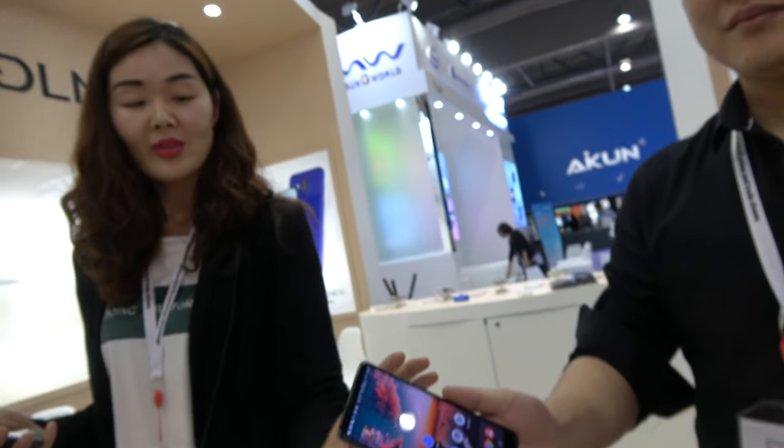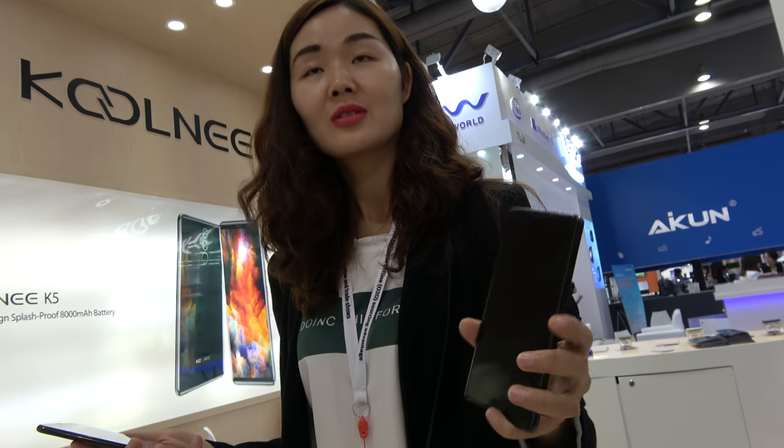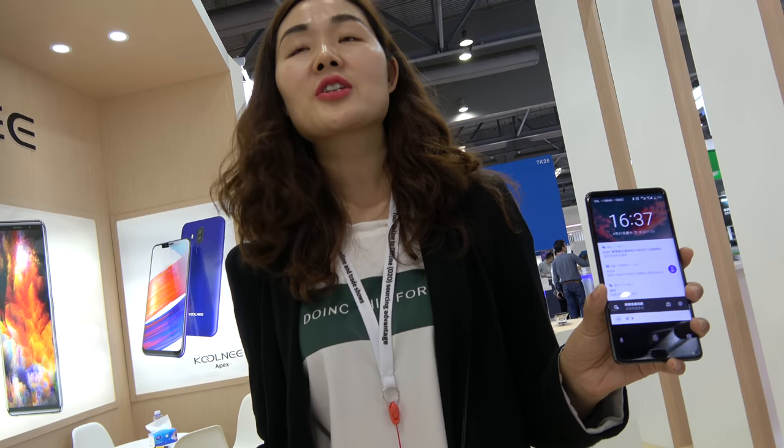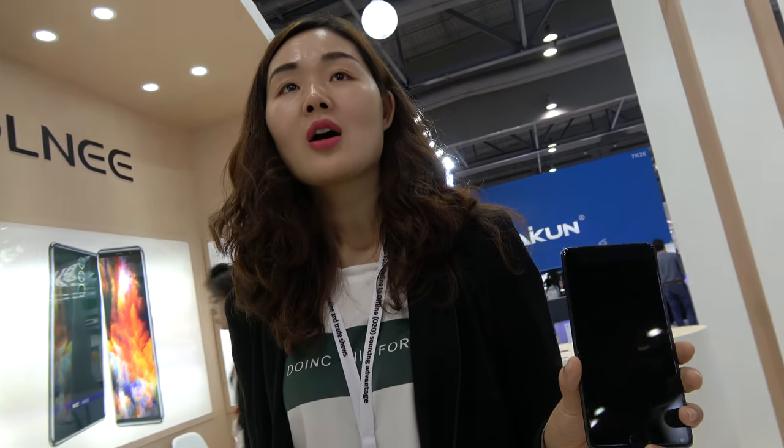How big is the screen? What's the chipset, CPU? 6.01 inch. And full HD? And the chipset is 6763. So it's like a P23 chipset, right? Yes. And the price is 125 for how many pieces? The minimum order is 1K.